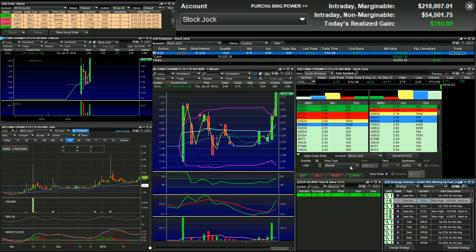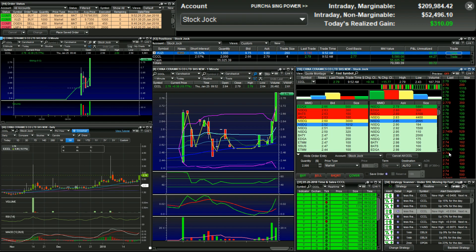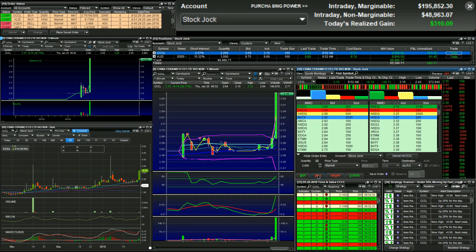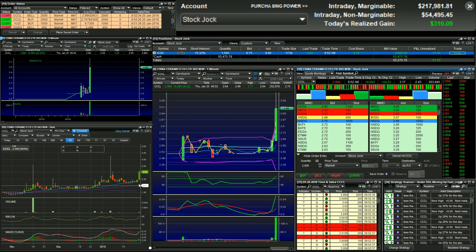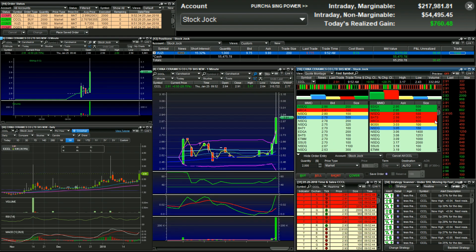CCCL hitting the scanners. I'm long CCCL at 2.77. I'm out at 2.99. Look at the daily chart — it loves to pop and drop, so if you can't get in that one early, don't chase it.